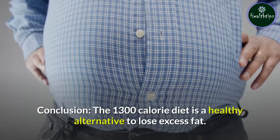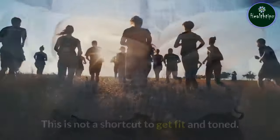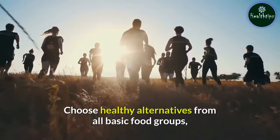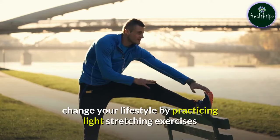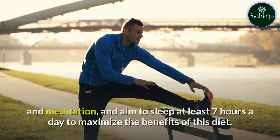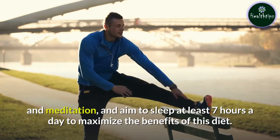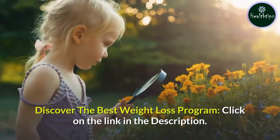The 1300 calorie diet is a healthy alternative to lose excess fat. This is not a shortcut to get fit and toned. Choose healthy alternatives from all basic food groups, change your lifestyle by practicing light stretching exercises and meditation, and aim to sleep at least 7 hours a day to maximize the benefits of this diet.